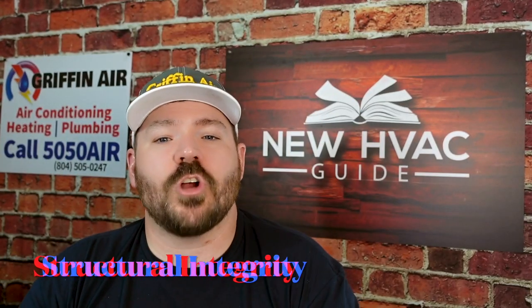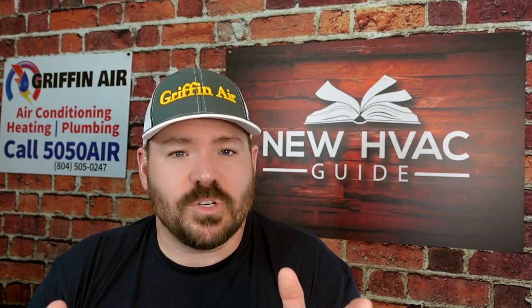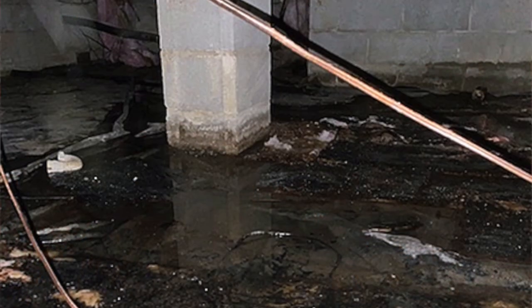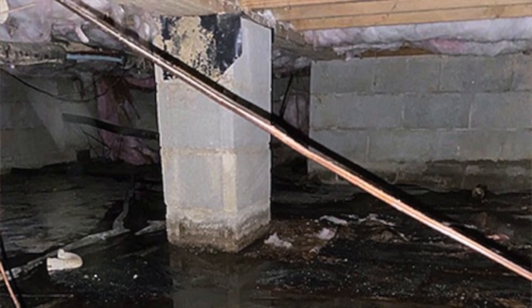Number seven: improving structural integrity. We've seen crazy situations where you've got floors buckling, things needing to be jacked up, houses maybe not built well, or just the crawl space itself putting the home at risk — sinking flooring, walls affected by the weight of everything. Because of constant abuse from a humid crawl space, mold, or wood rot, the integrity of the house gets put at risk. When you encapsulate that crawl space, you are protecting that structural integrity.